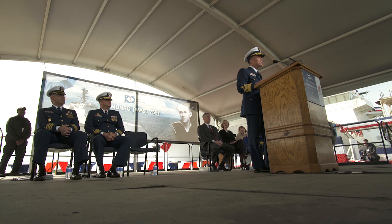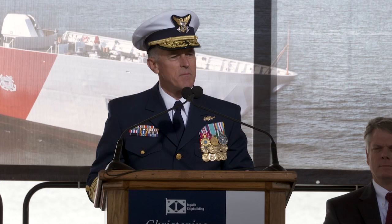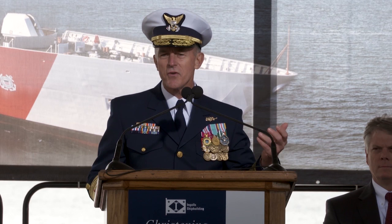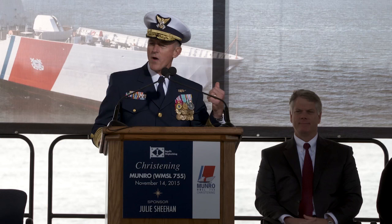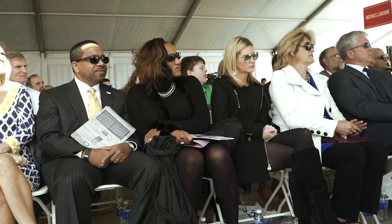When I drove onto the installation today and I saw the banner — "What You Do Today Matters" — nothing could be more true than what you do today at Huntington Ingalls matters, because 45 years from now, if not longer, this ship will continue to serve our nation. Our nation owes it to our all-volunteer service to serve on platforms like you see here, as you see other platforms being built at this world-class facility.